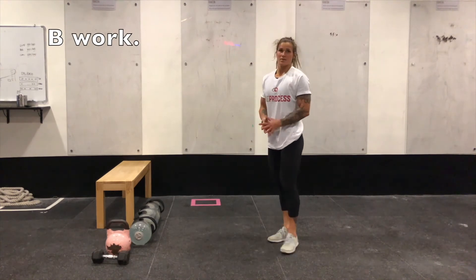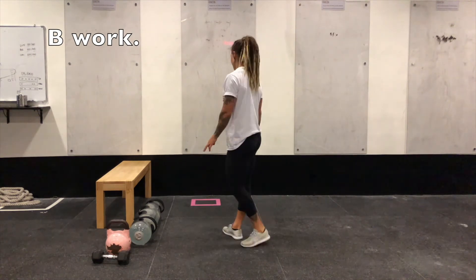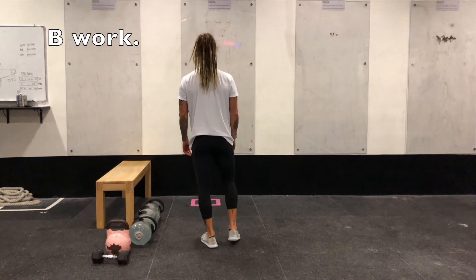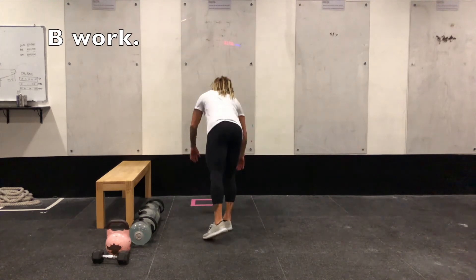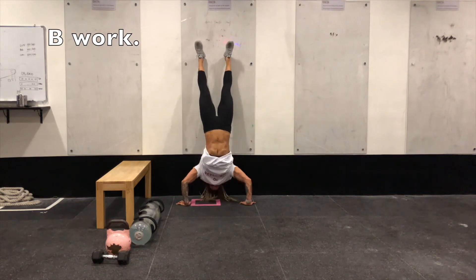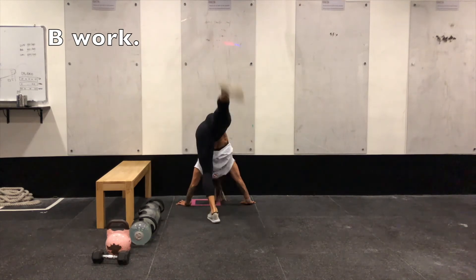For your B work, similar setup to the A work — every 75 seconds for 8 to 10 sets. The first 75 seconds you'll complete 4 to 10 reps of a strict handstand push-up. Make sure you check the coach's notes to see which level you're at. Tammy is demonstrating the regular back-to-wall strict handstand push-up, which is level four — two reps, head touches the floor, full lockout at the top. That's the first 75 seconds.